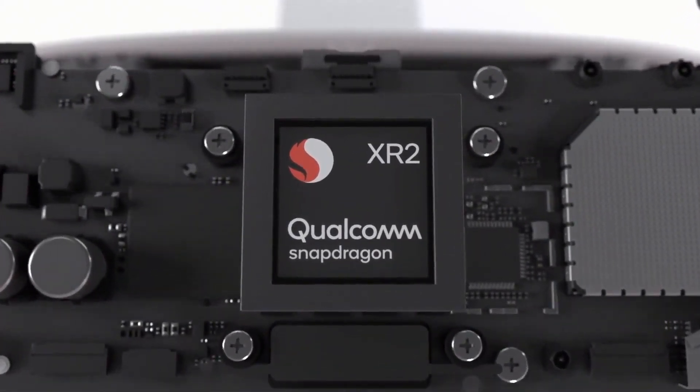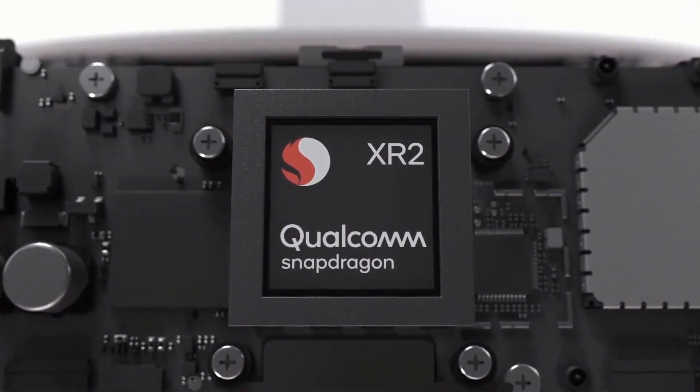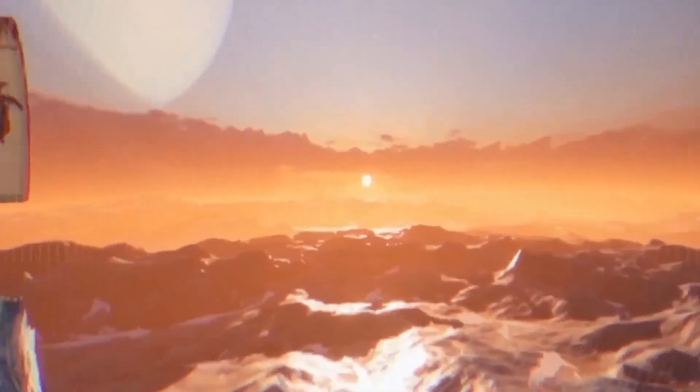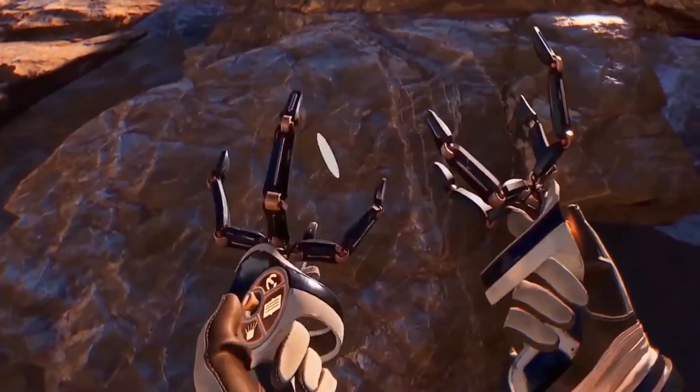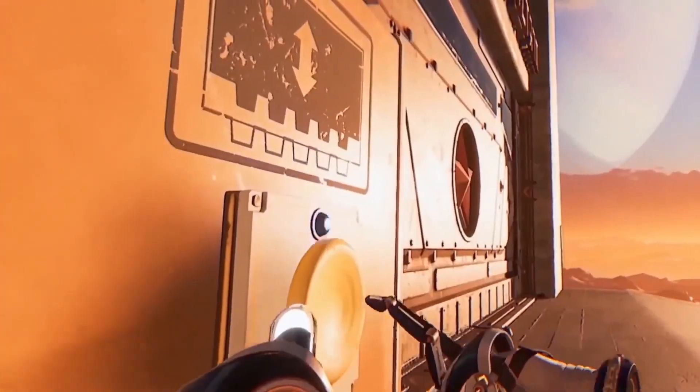Quest 2 is the first major consumer device that runs on the Snapdragon XR2 platform. It's fully customized for VR and AR with support for multiple cameras and technology like fixed foveated rendering. The end result is a more immersive experience with crisper graphics, more dynamic environments, and ultimately just a more realistic feeling of presence.